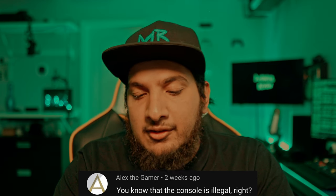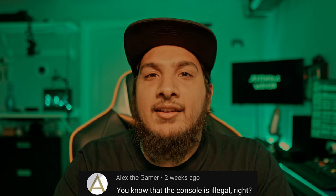Alex the Gamer says: 'You know that the console is illegal, right?' Yes, Alex, I do. Thanks for telling us.